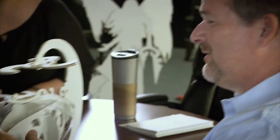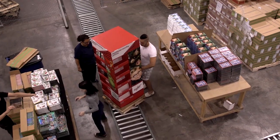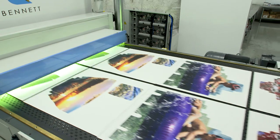At Bennett, we believe that every package or display solution we design and create is a reflection of who we are as a company. That's why we continue to invest in experienced human resources and the most up-to-date automation to be as efficient as possible.